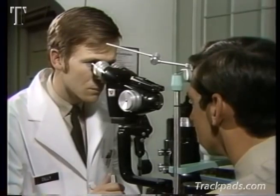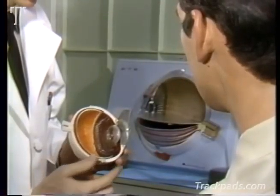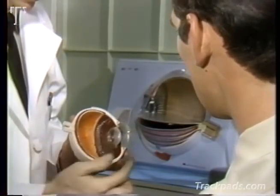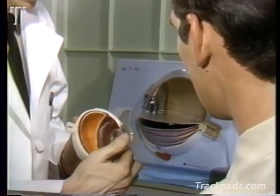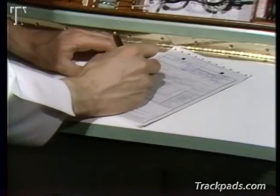When he finishes this examination, the problem is diagnosed. The most common cause is that the eye is usually a little bit too large. He has myopia, a condition commonly called nearsightedness. There are several things that cause myopia. By wearing spectacles with the proper lenses, his vision can be corrected.